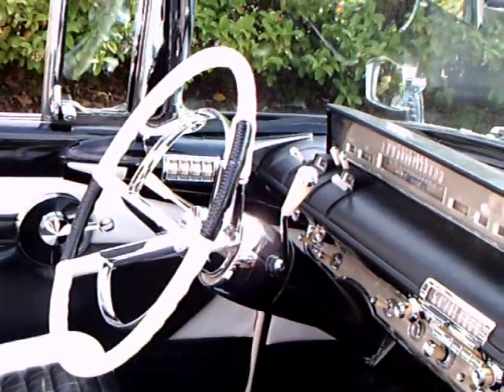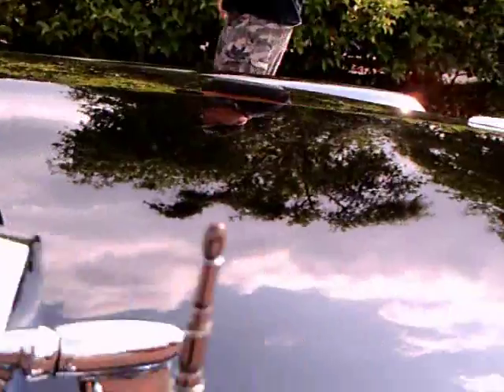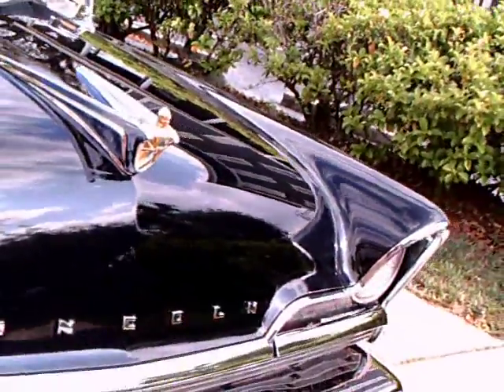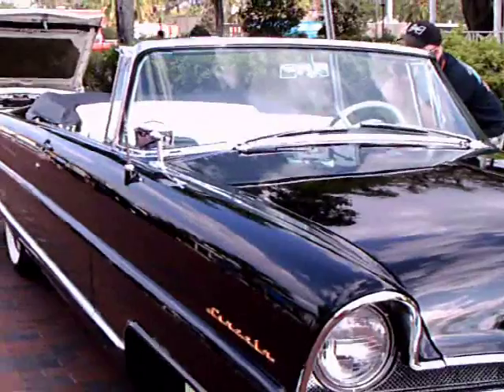Of course, it's full power for everything. You can see the window controls right underneath the windshield as it makes that curve. The big hood ornament — very impressive.